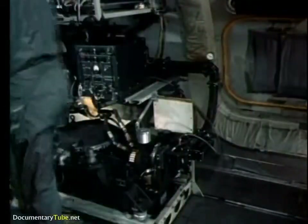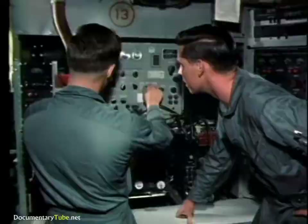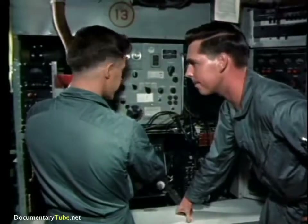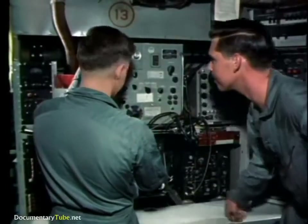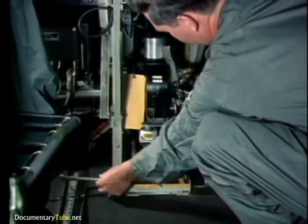He checks the spectrum analyzer again. It looks bad. See how the pulse has changed. Finally, the main pulse deteriorates completely. Bad news — the magnetron is seriously damaged. It's beyond repair. This means shut down the equipment and get ready to install the spare.